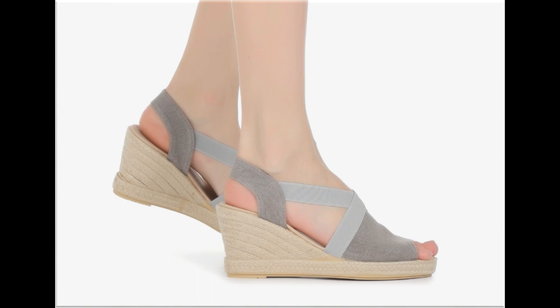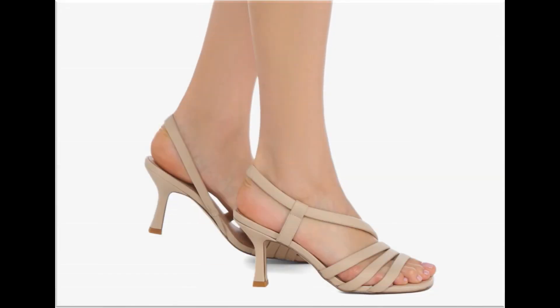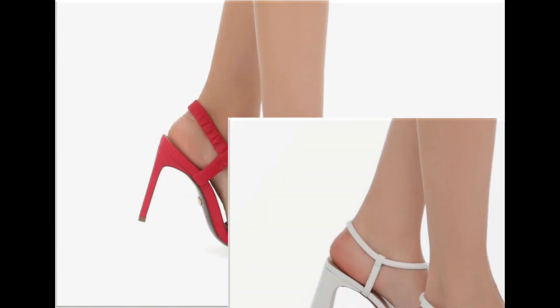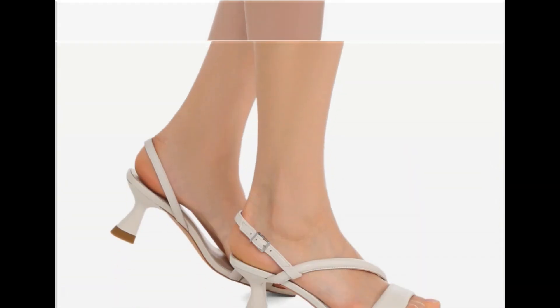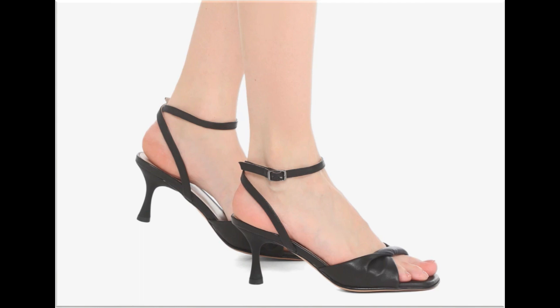These designs are all trending right now, and it is the right time to order a pair from this pretty collection. These designs are beautiful, attractive, soft and comfortable — you can enjoy your walk in them. These pairs are fit for casual wear, formal wear and office wear as well.